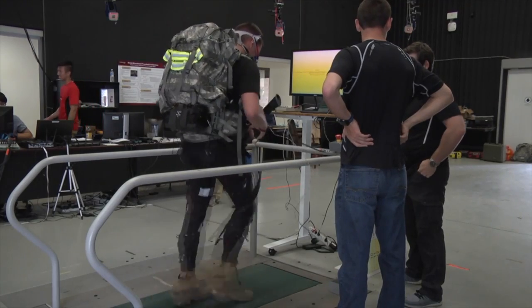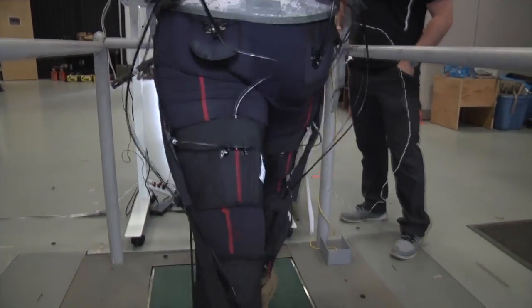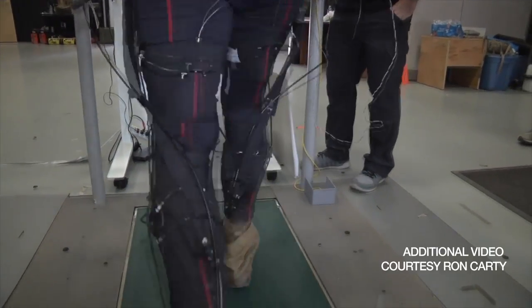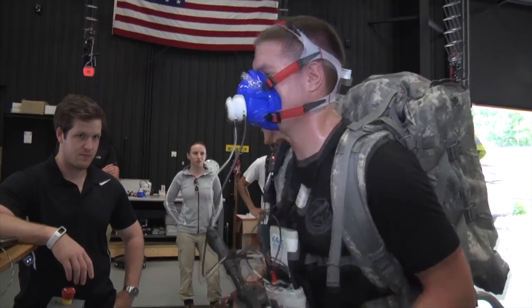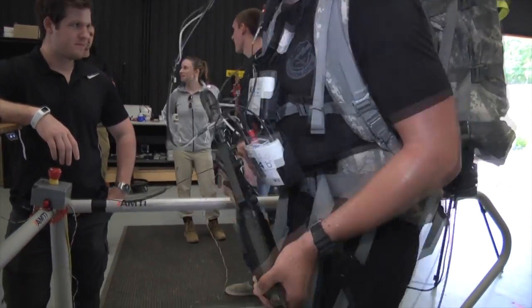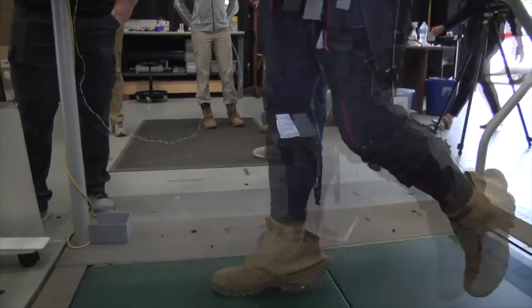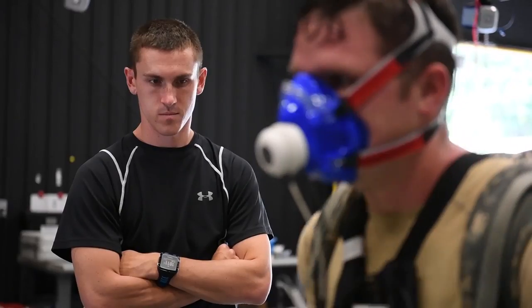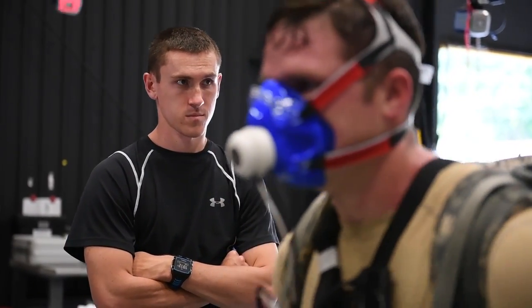Researchers tested the same group of soldiers in April and again in June, with and without the suit, and gathered massive amounts of data. They have an indoor lab capability where they can instrument up the soldiers, using treadmills, motion capture, and other tools to analyze everything in the lab. Officials are still discussing the path forward, estimating at least another five to ten years to be ready for the infantry soldier.